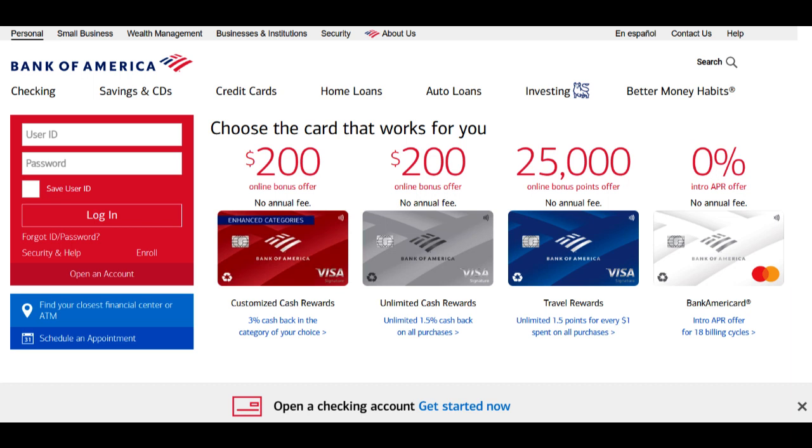Bank of America Advantage Plus Banking is a popular banking service that comes with a range of benefits and potential drawbacks. In this comprehensive review, we will explore the positive and negative aspects of Bank of America Advantage Plus Banking to help you make an informed decision about your banking needs.